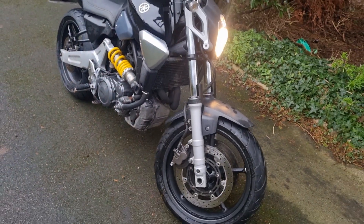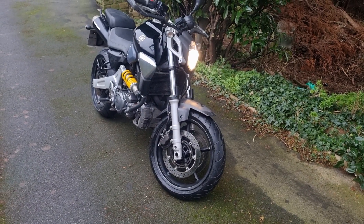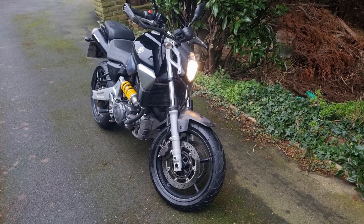Nice and light, ideal for a beginner rider, but they will go on and do all you want to do in later years. That's a Yamaha MT03 660.